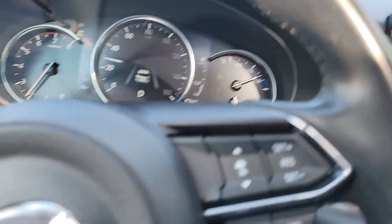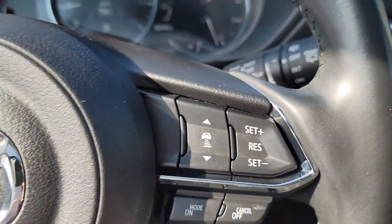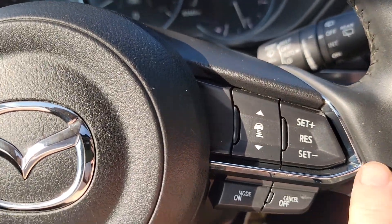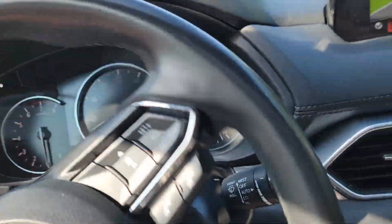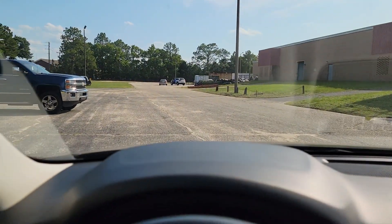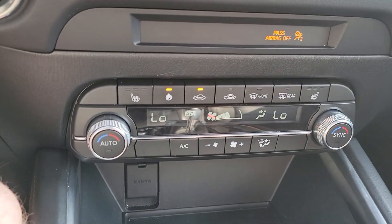It does have adaptive cruise control, which gives you the ability to set your cruise speed and set your following distance from the car in front of you. It will automatically cruise behind the car in front of you — so if your cruise control is set to 80 miles an hour and the car in front is doing 76, you'll slow down to 76 and maintain a safe distance. If they get off the freeway, it will accelerate back up to 80. You do have Bluetooth obviously.